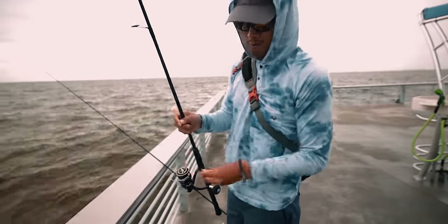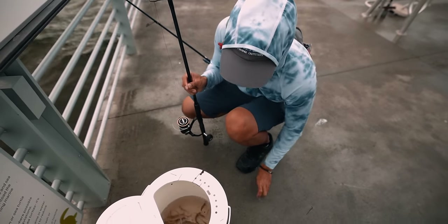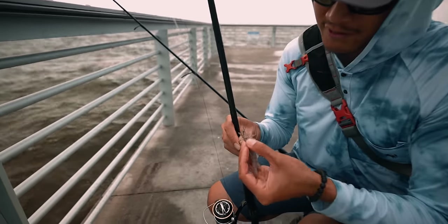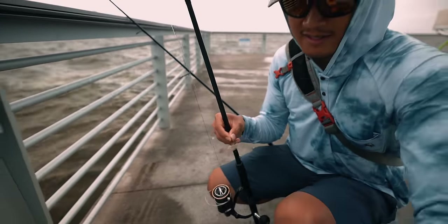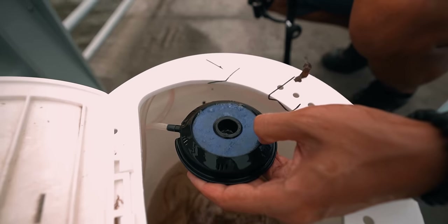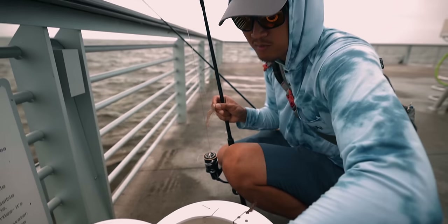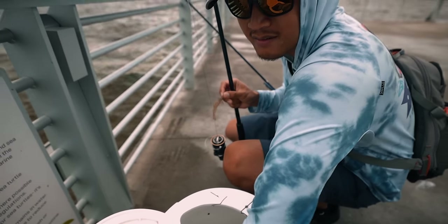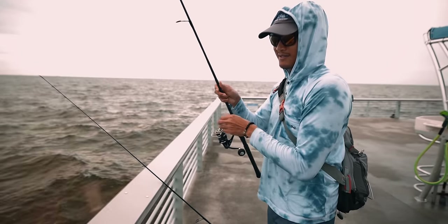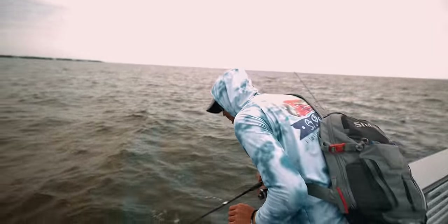We got the shrimp — they are so lively, man, thanks to that bubble stone. The bubble stone I'm using is a lot better than the regular stone that comes with the aerator package. It creates more bubbles, more oxygen for the bait fish, and they stay alive a lot longer and are more lively. Alright, let's send it — we're just free-lining today, no weights.